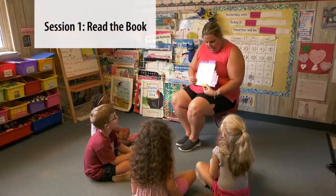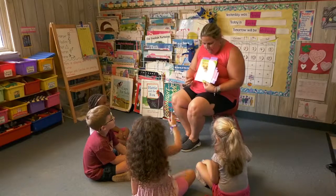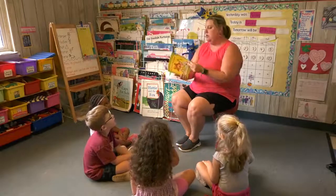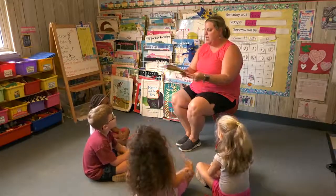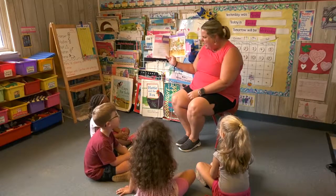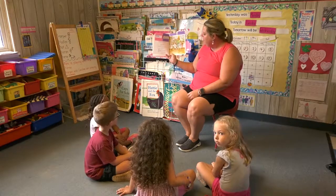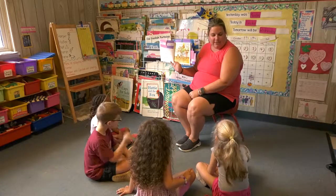We're going to read this book called D.W. The Picky Eater by Mark Brown. D.W. and her brother Arthur were helping Mother unpack the groceries. Yuck, said D.W. I'm not going to eat this. You've never even tried it, said Mother. It's looking at me, said D.W.